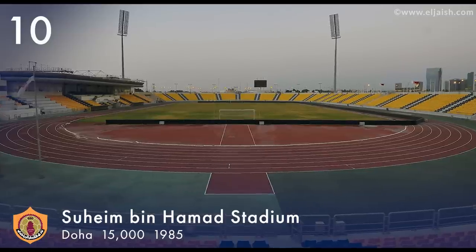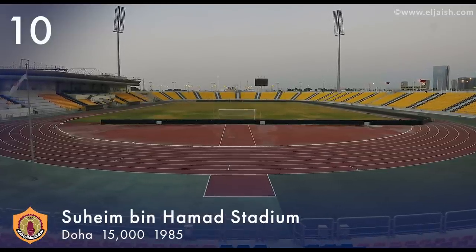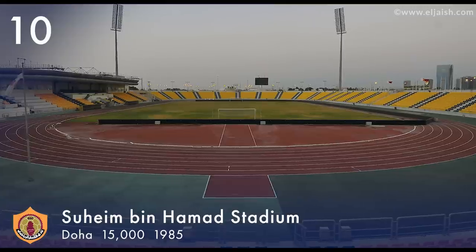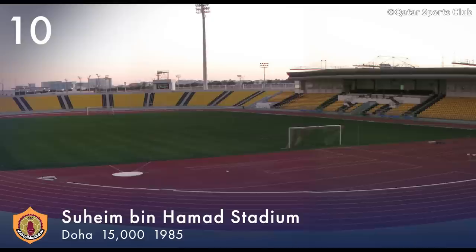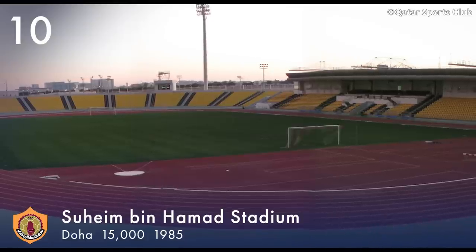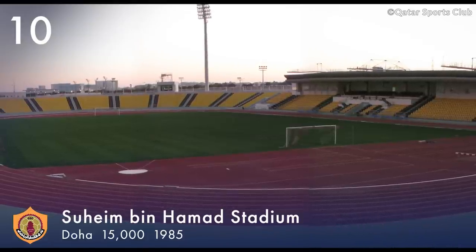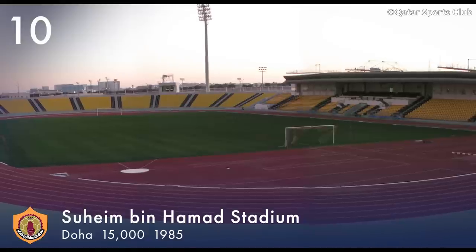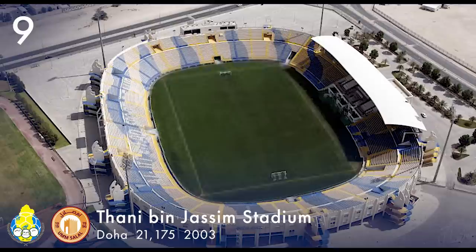Number 10. Suhaim bin Hamed Stadium, also known as Qatar SC Stadium, is located in Doha. It has a capacity of 15,000 and is the home of Qatar SC. It opened in 1985 and was renovated in 2010.